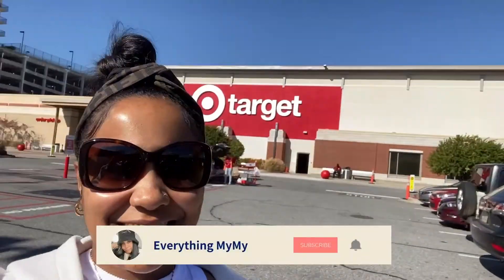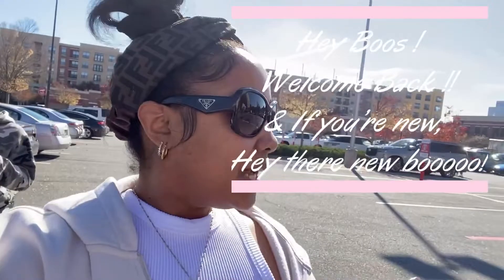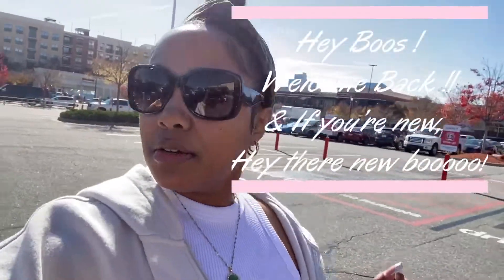That's my favorite place, y'all — guess what it is? It's Target! All right, let's see what I can find. I'm looking for Christmas stuff, so watch everything be out of stock.